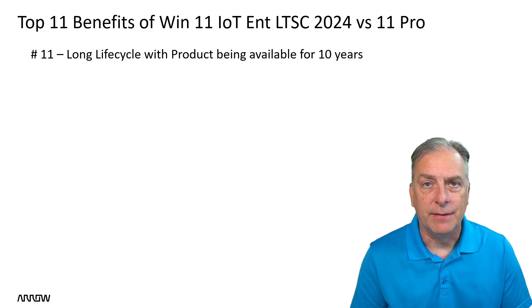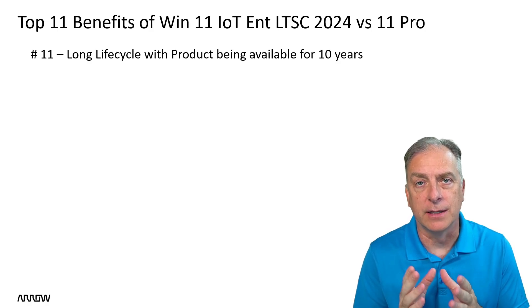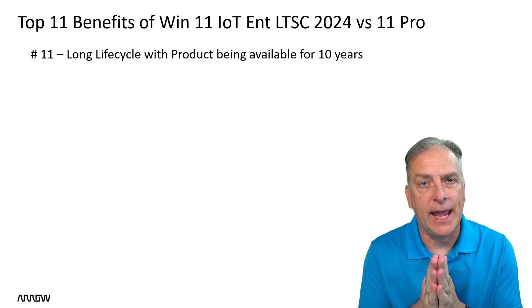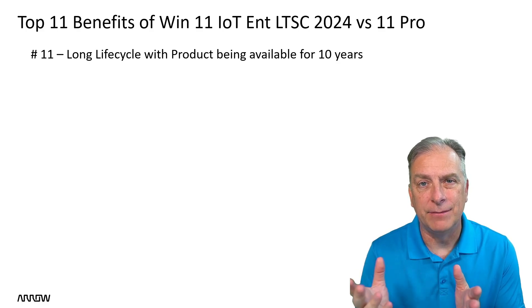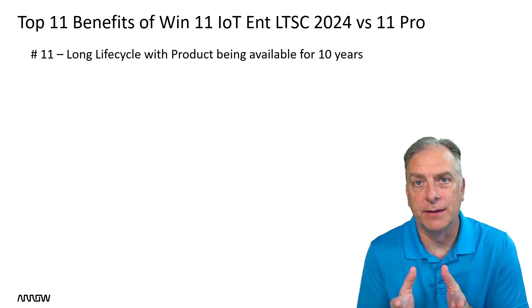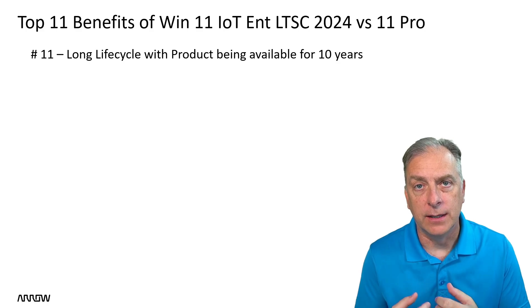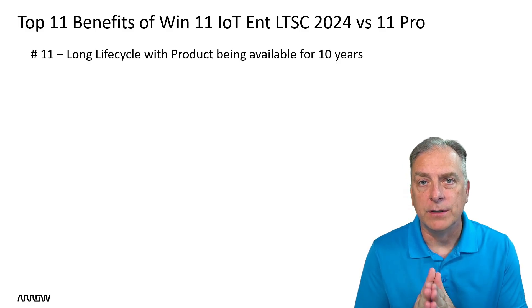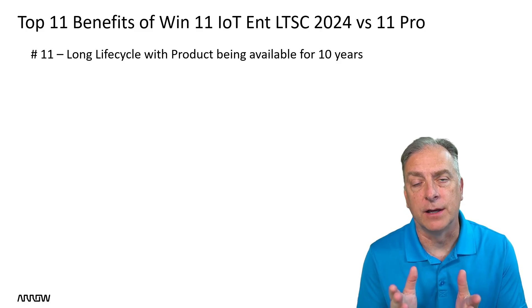Number 11: it's going to have a long life cycle, with the product being available for 10 years. I'm talking about the availability of the actual product itself. In comparison, Windows 11 Pro doesn't have an end-of-life date because a new product has to come along to replace it — that would be Windows 12. As soon as Microsoft launches Windows 12, the clock starts ticking on Windows 11 Pro and things get messy fast. The Windows 11 IoT Enterprise LTSC 2024 product has a life cycle of 10 years — available to buy and sell for 10 years — which helps you design your lifecycle for your IoT appliance.